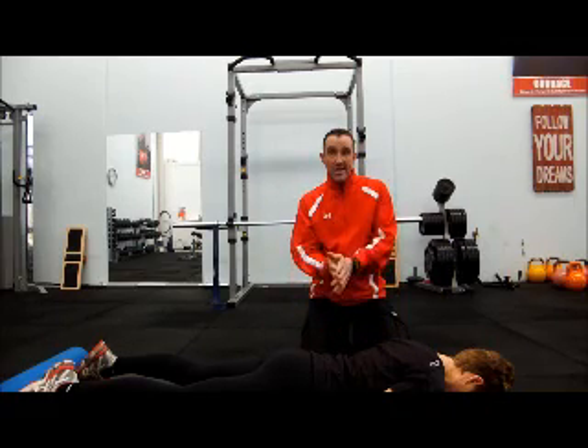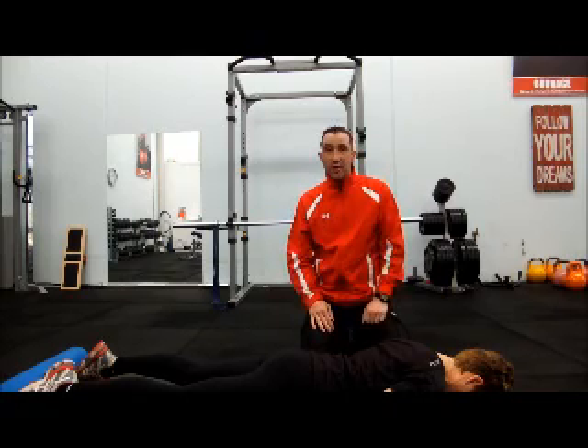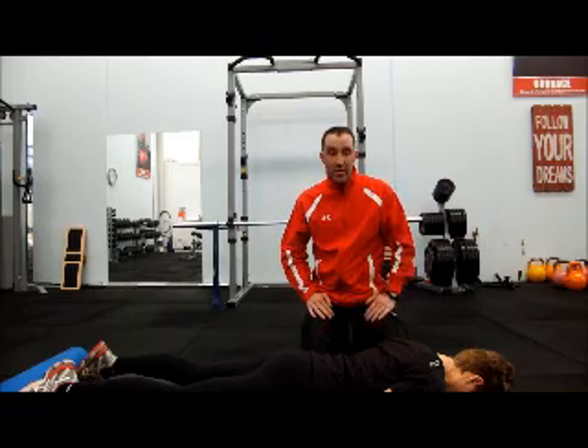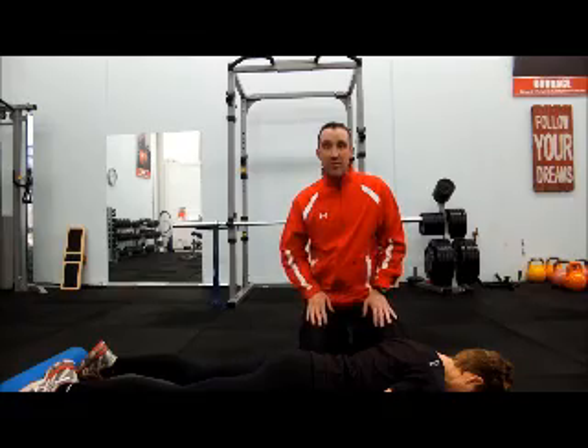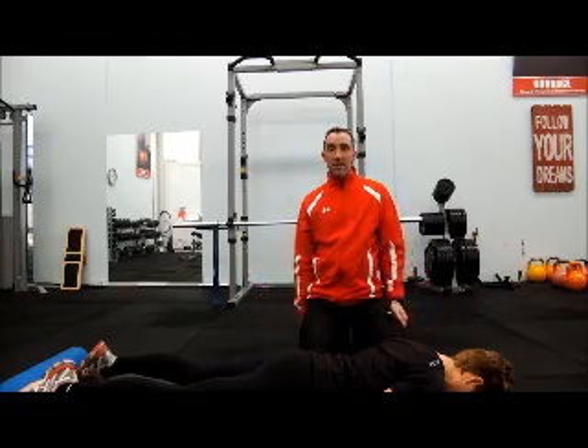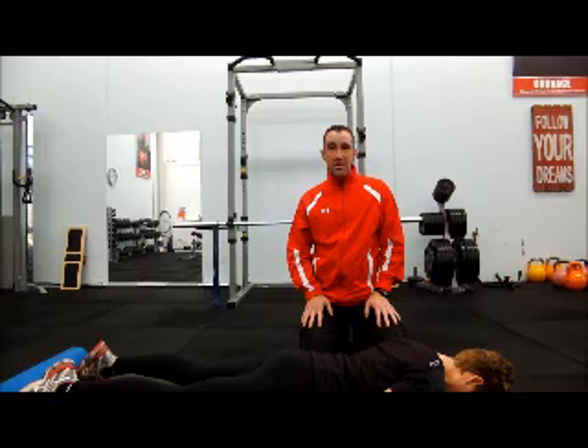Hopefully that's provided you with some great answers. If you want to find out more, go to www.noregretspt.com.au — there are loads of videos and articles about this stuff, because most people have never been told. You can get heaps of content there to improve and take your training to the next level.